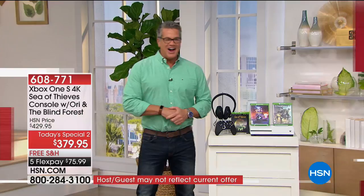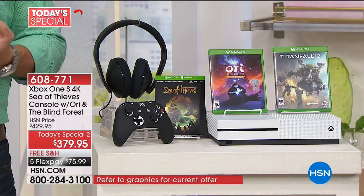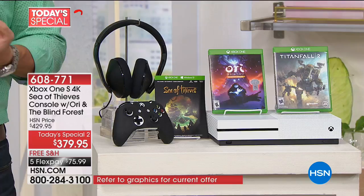Welcome back, everybody — welcome to our Today's Special 2. We don't often get to have an Xbox as a Today's Special because we can never get the quantities. But this is our brand-new Xbox One S, the 4K model, which includes Sea of Thieves — a brand-new game — and Ori and the Blind Forest, plus two movies. The games alone are expensive, so getting all of this for only $379 is a great deal.